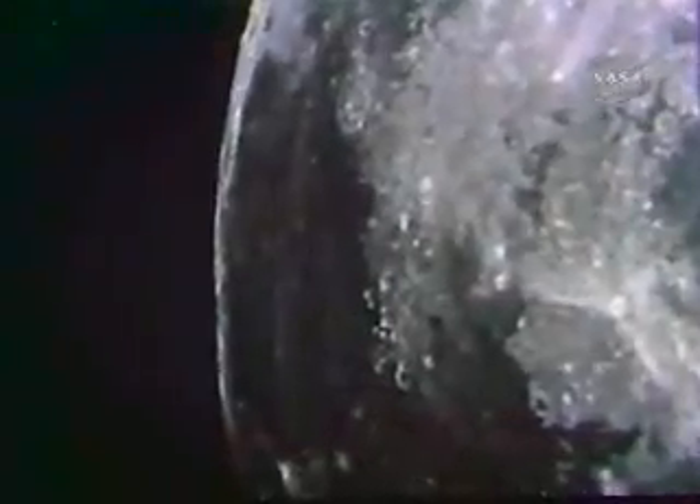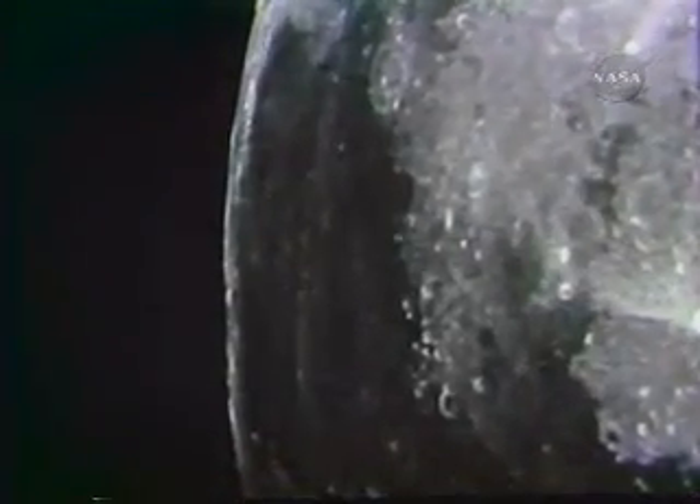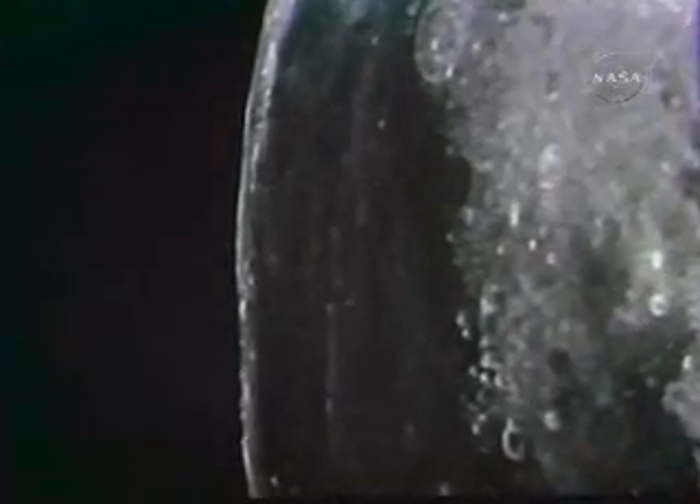They passed 137 miles from the moon. For Lovell, it was the second time that he had seen the moon so near. But there was no time for contemplation — there was another critical burn coming.